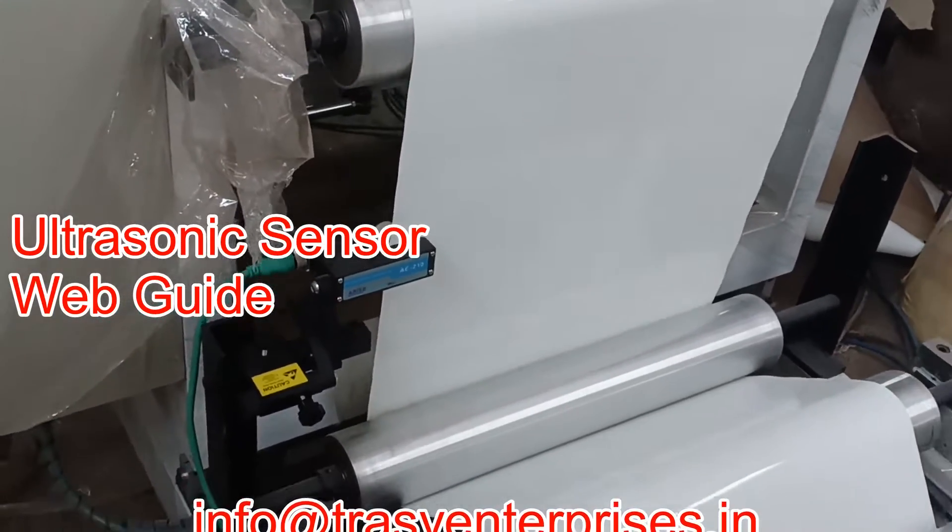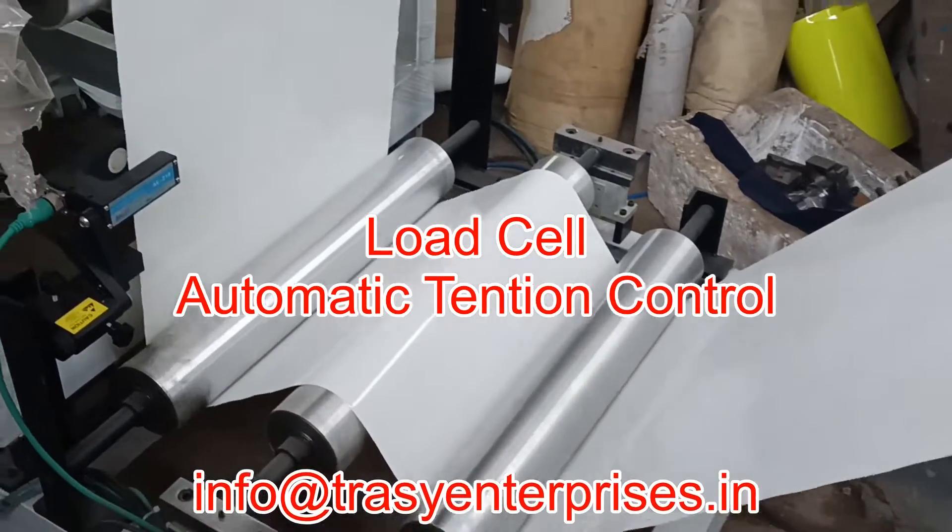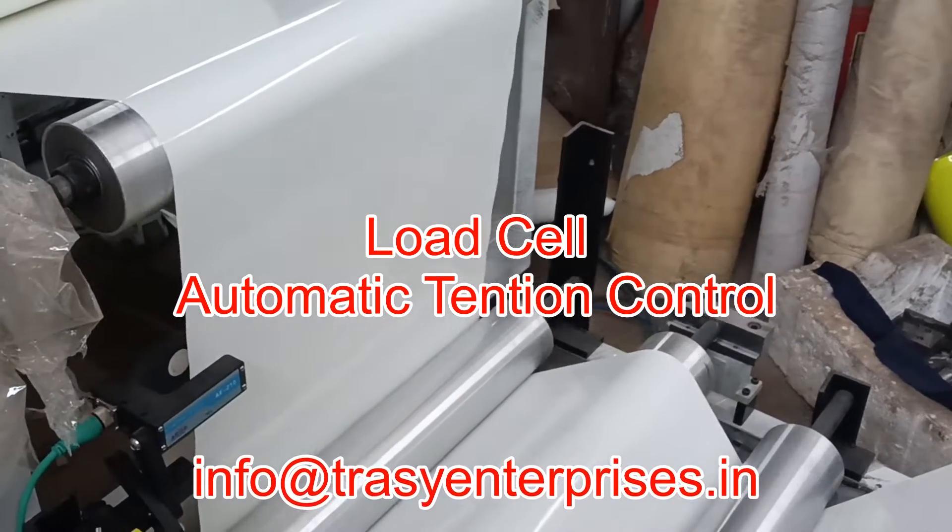The machine in this video makes BOPP adhesive label stock with hot melt adhesive coating. This is made by Trussi Enterprises, Mumbai.